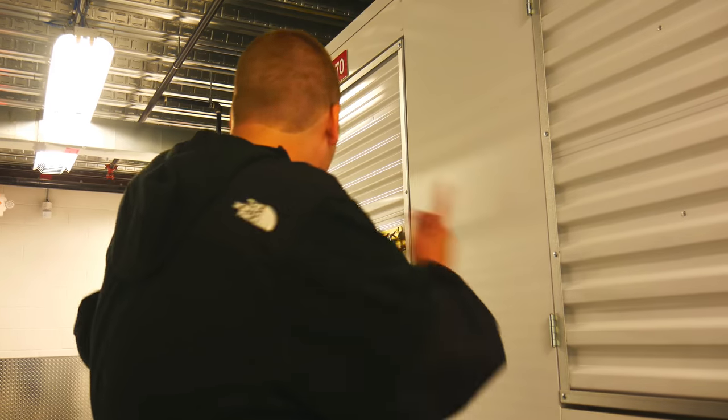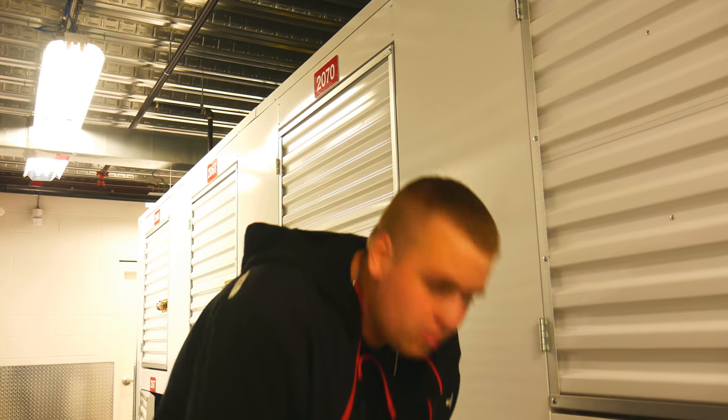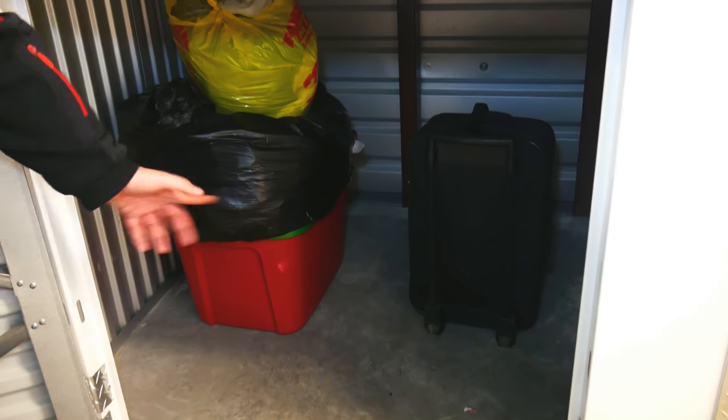Alright guys, let's start with the cheaper of the two units — this one was only twenty dollars. I usually would not bid on something like this, but because we were coming up to pick that one up already, I figured why not. Let's grab this one. It literally has two bags — a book bag and a tote — and that is absolutely it, so there might be nothing here. But for twenty dollars I figured it would make the video a little more interesting.